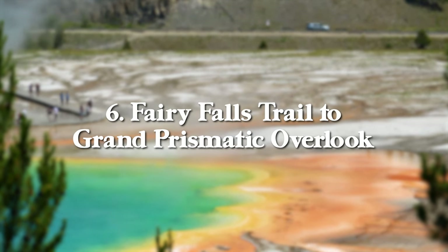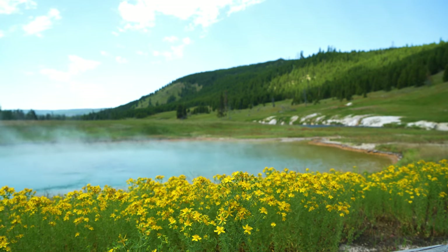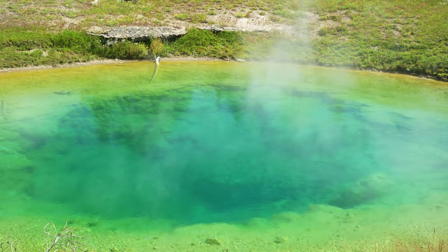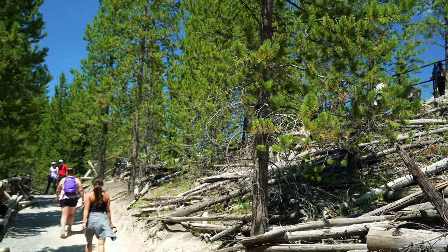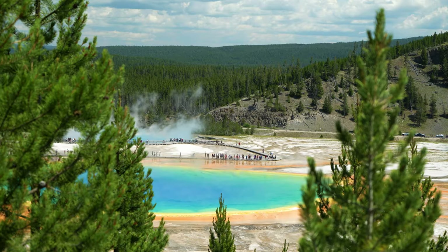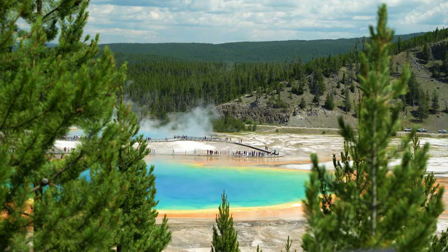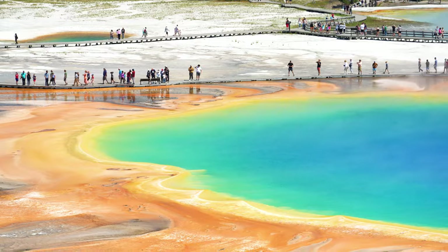The second way to see Grand Prismatic is by hiking the Fairy Falls trail to the Grand Prismatic overlook, which is a 1.5 mile round trip hike with 200 feet of elevation gain. It's mostly flat until the last tenth of a mile where you hike uphill to the actual lookout. Grand Prismatic is less than 500 feet away, but from here you get a beautiful aerial view of the spring, and the colors are much more rich and deep from the higher vantage point.